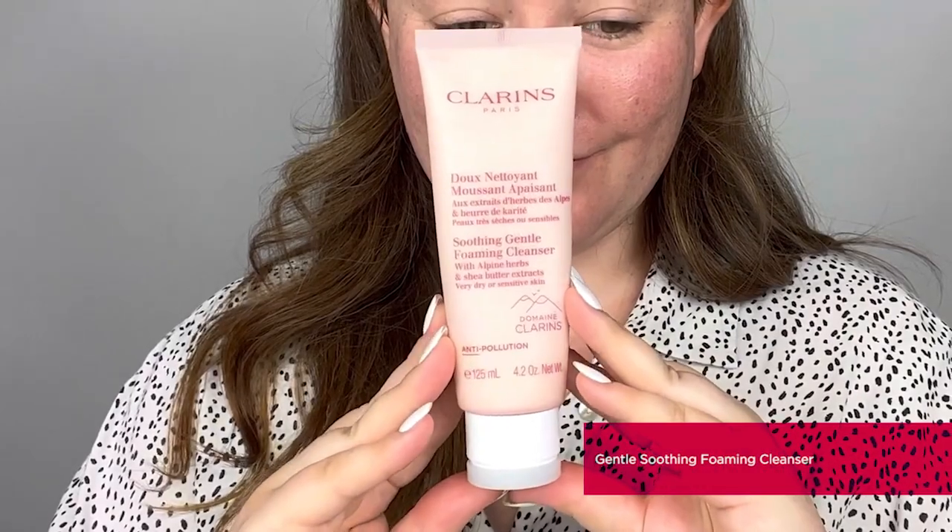Now we've treated our skin type with the appropriate cleanser, it's time to look at the cleansers appropriate for our skin condition. The first skin condition we're going to look at is sensitive skin, and the product I would recommend for your second cleanse is the Soothing Gentle Foaming Cleanser. This rich white cream texture is enriched with shea butter and chamomile to instantly soothe and comfort sensitive skin, and also with organic soapwort, which gives it a natural foaming ability that prevents stripping the skin of its natural oils.